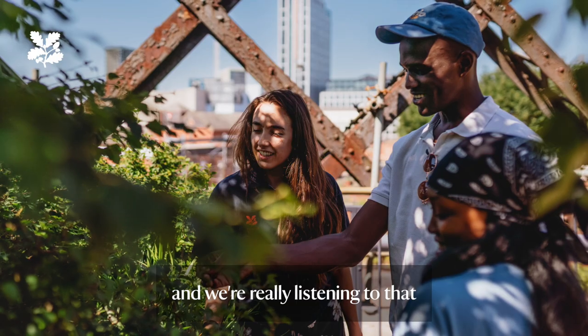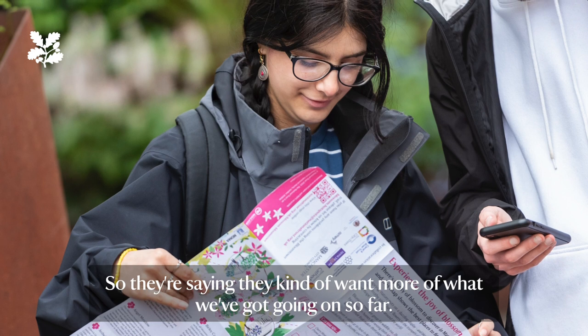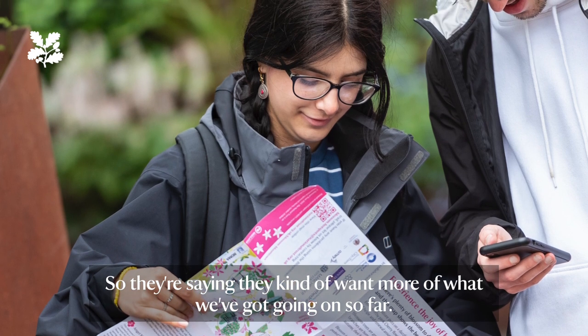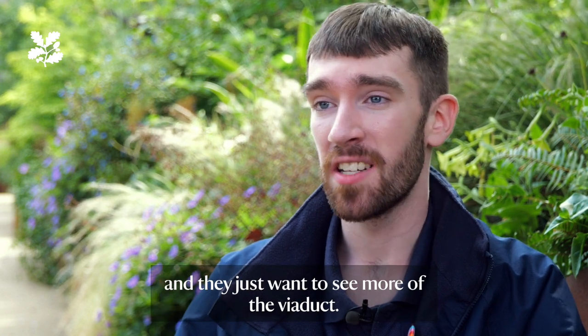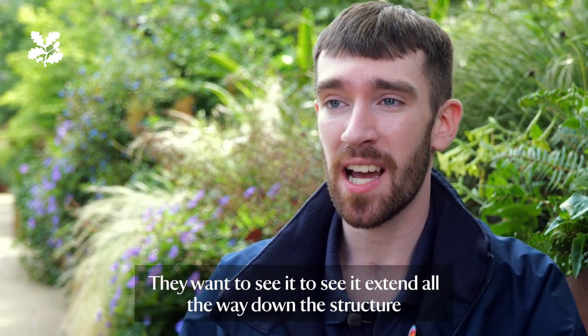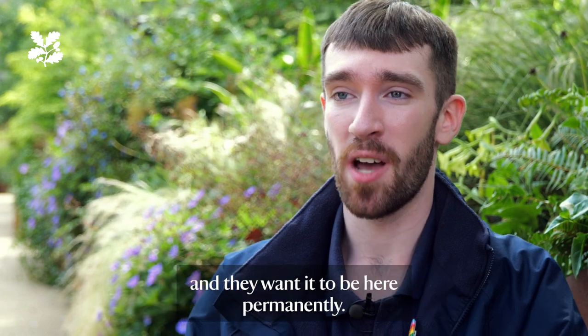It's great for me to hear back from visitors about what they want to see from the Viaduct in the future — I'm really listening to that. They're saying they want more of what we've got going on so far: more of the green aspect, more of the heritage aspect, and they just want to see more of the Viaduct. They wanted it to extend all the way down the structure, and they wanted it to be here permanently.